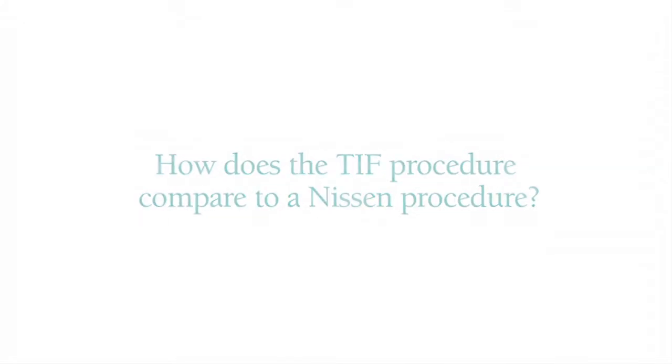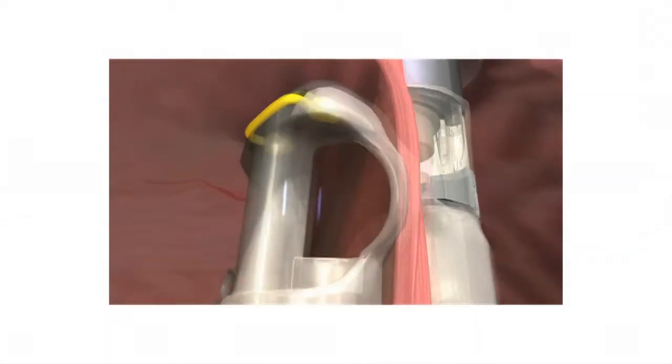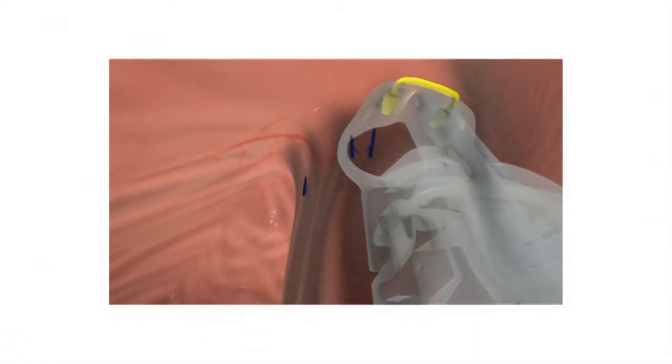With a Nissen fundoplication, it's a 360-degree wrap of the stomach around itself and the esophagus, which is an extremely difficult procedure to repair, reduce, or reverse. With the TIF, this is not even a consideration because you haven't burned a bridge. If it fails, there's nothing bad that's going to happen — your reflux will return. But failure of a Nissen can cause significant complications. It is also possible to perform a TIF on someone who has had a previous Nissen that has failed.